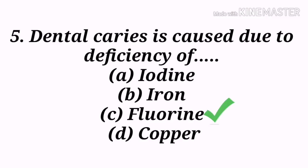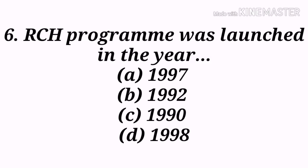Next question: The RCH program was launched in the year — A) 1997, B) 1992, C) 1990, D) 1998. Option A, 1997, is the correct answer. The Reproductive and Child Health (RCH) program was launched in October 1997. Its main aim is to reduce infant, child, and maternal mortality rates. Components of RCH include essential obstetrical care, emergency obstetrical care, strengthening the referral system, strengthening project management, strengthening infrastructure, capacity building, and innovative schemes.